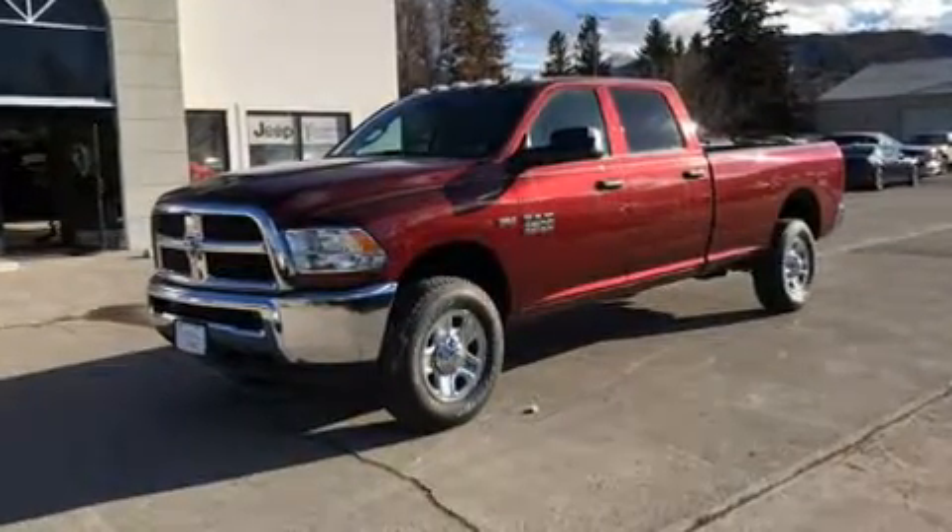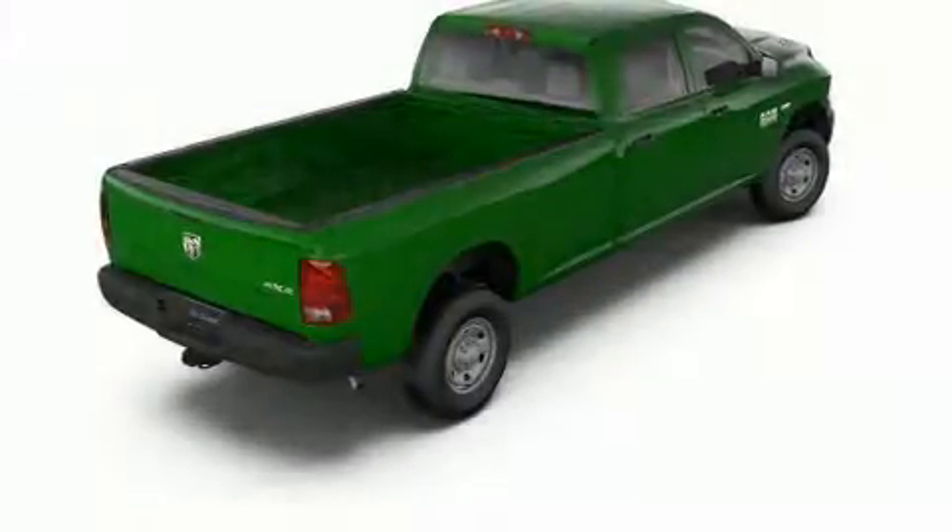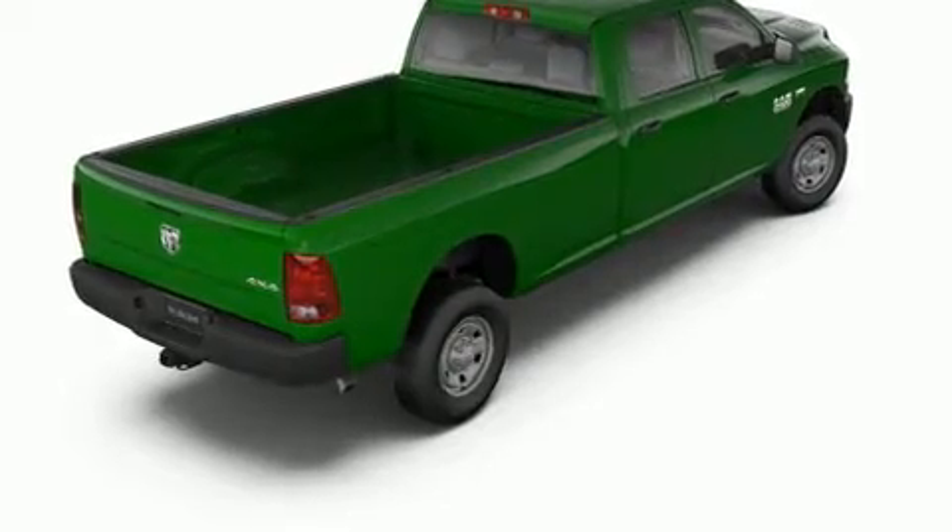Comfort and convenience were prioritized within, evidenced by amenities such as delay-off headlights, a rear-step bumper, a front bench seat, a trailer hitch, a bed liner, and remote keyless entry.